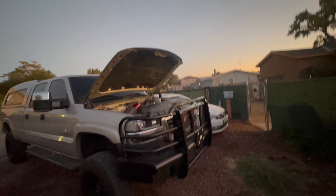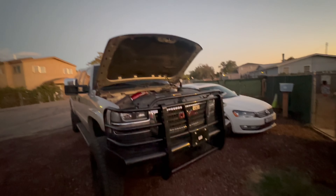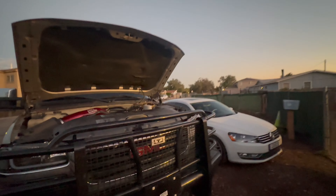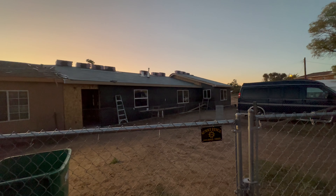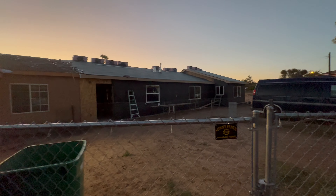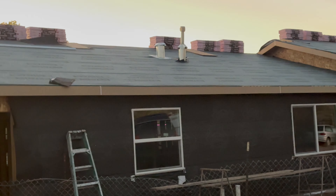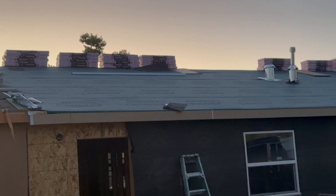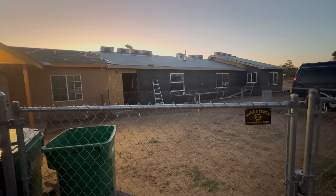Thank you guys for following along and for your love and support — sorry it's been a minute, it's just been a little crazy. A little sneak peek on the house: it's just about all colored, the lath is just about done, the roof is still not done but we finally have material. The next video will be a little update on that. Stay tuned, thank you guys so much for watching, we'll see you real soon.